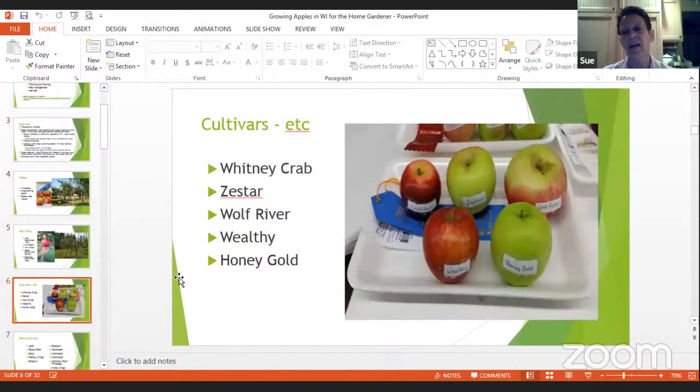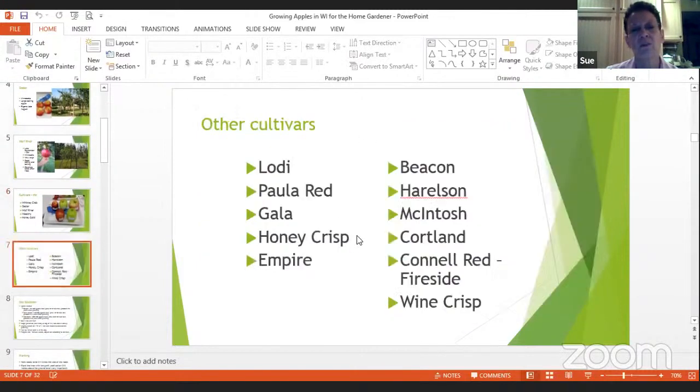Here are a couple of other cultivars I submitted to the open class at the fair here in Wood County — a Honey Gold, a Wealthy, a Wolf River, the Zestar. Although it looks green, it's mostly a red apple. Then there's a Whitney crab, which is a nice large crab apple. In my yard I also have a Beacon and a Harrelson — the Harrelson was created out of Minnesota and keeps its shape in an apple pie. I also have Macintosh, Cortland, Connell Red, and Wine Crisp. Others that would grow here include Paula Red, Gala, Honeycrisp, and Empire.